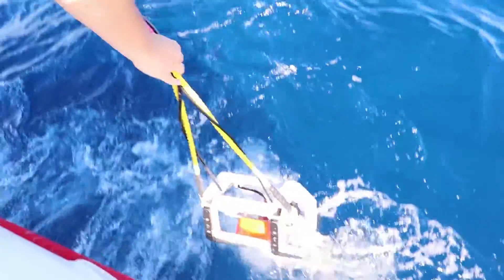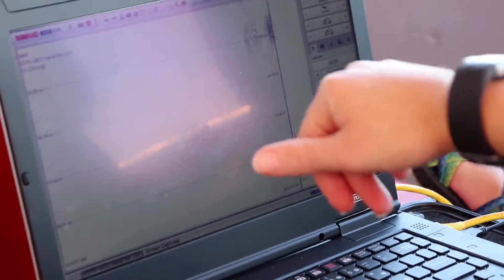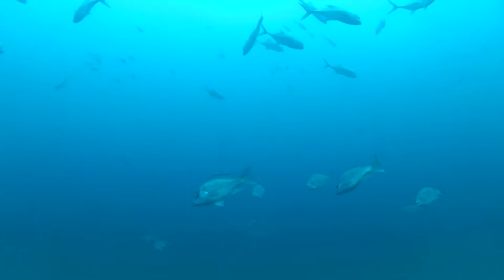Visual data will be combined with specialized sonar surveys and tag recovery reports provided by anglers from across the Gulf. An independent population estimate will be calculated from these data, supplementing traditional stock assessments.